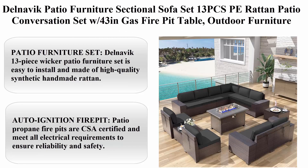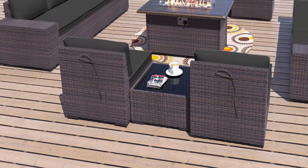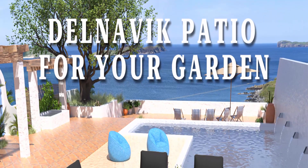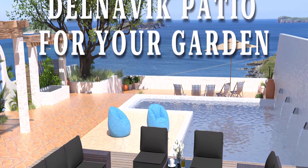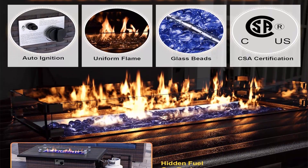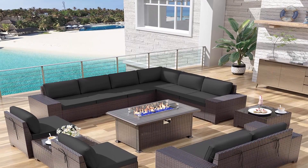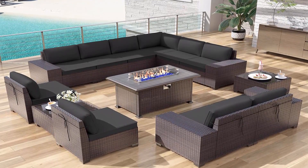Top 2: Dalnavik Patio Furniture Sectional Sofa Set, 13-piece PE rattan patio conversation set with 43-inch gas fire pit table, outdoor furniture with 55,000 BTU propane fire pit, in black. The Dalnavik 13-piece wicker patio furniture set is easy to install and made of high-quality synthetic handmade rattan. The set includes four middle sofas, four armrest sofas with cushions, two corner sofas, one fire pit table, and two tempered glass coffee tables.